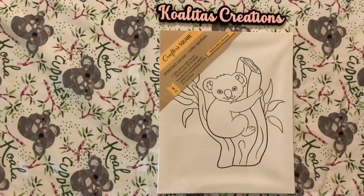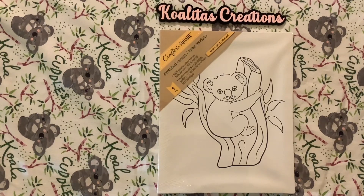Hey my crafting friends, I'm Pebbles, welcome to my channel Qualitas Creations. Today I'm going to show you my Dollar Tree haul. The first thing I purchased is from Crafter Square — it's a stretch canvas with a koala. I saw this and I'm like, oh my goodness, I need this!